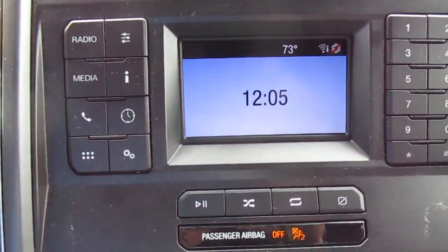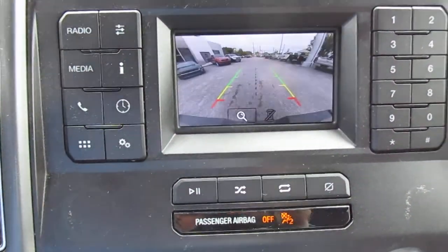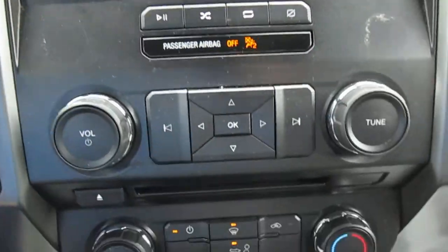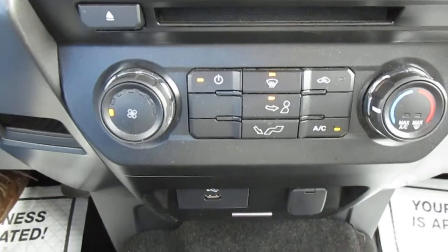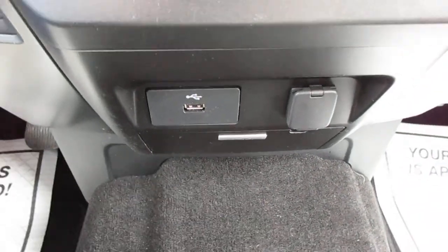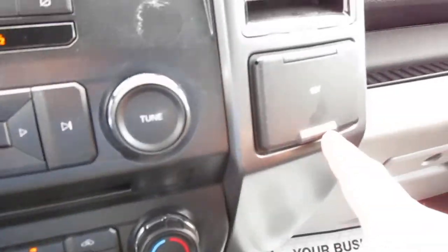In your center you have the screen for your backup camera plus all of your audio controls. Below that you have climate control, and underneath that you have a USB port, a 12-volt power adapter, and another 12-volt power adapter.